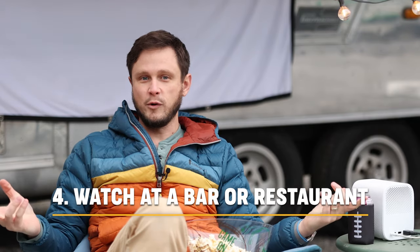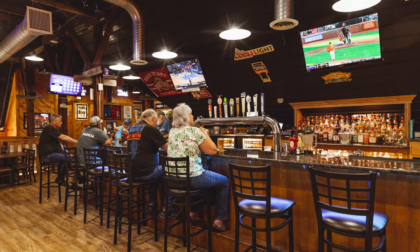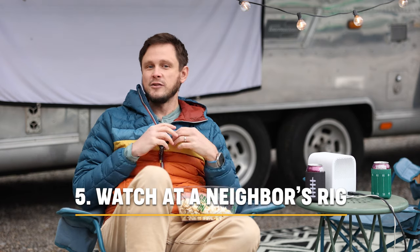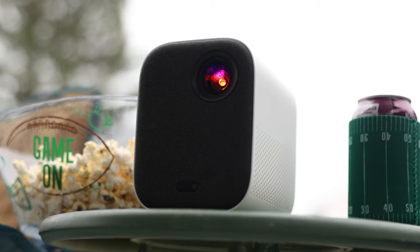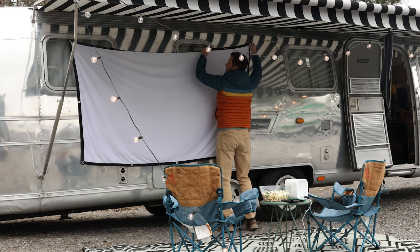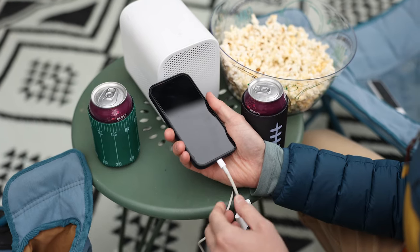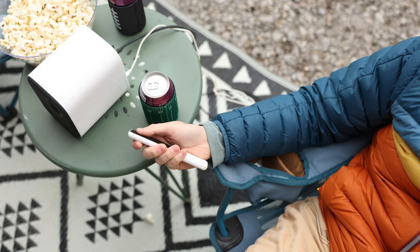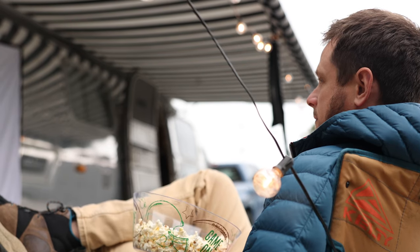Number four is watching at a local restaurant. If you're looking to explore the area, check out a local bar or restaurant that might be showing the game. Number five, if you're feeling social, is watching in a neighbor's rig. So many RVs come with exterior mounted TVs — set up a patio, which is great for watching the game. If you don't have a TV, you can get a projector and show it directly on the side of your RV.